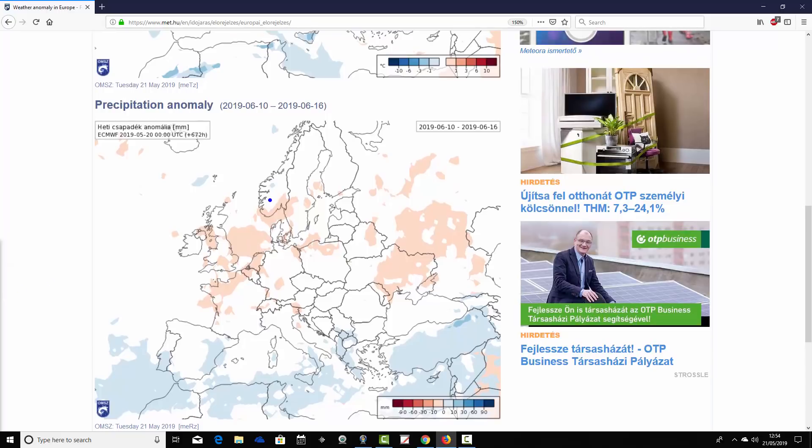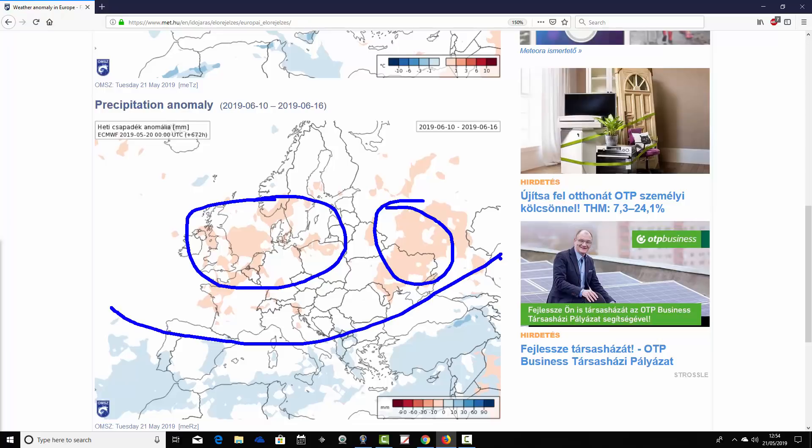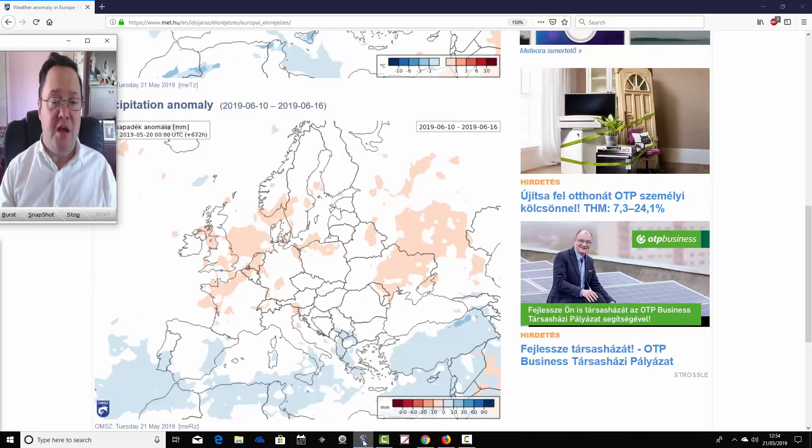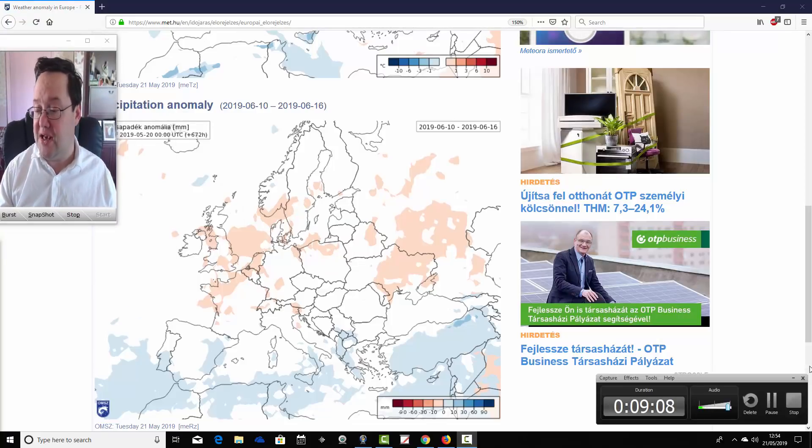Precipitation-wise for week four, again weak signals as you always find this far out. Central and northern parts of Europe, if anything, are on the drier than average side, as is the east of Europe. The Mediterranean shows a very weak signal but overall just looks a little bit wetter — possibly some heavy showers or thunderstorms kicking off there. Northern parts of Europe are close to average but possibly just hinting at being on the warmer than average side.